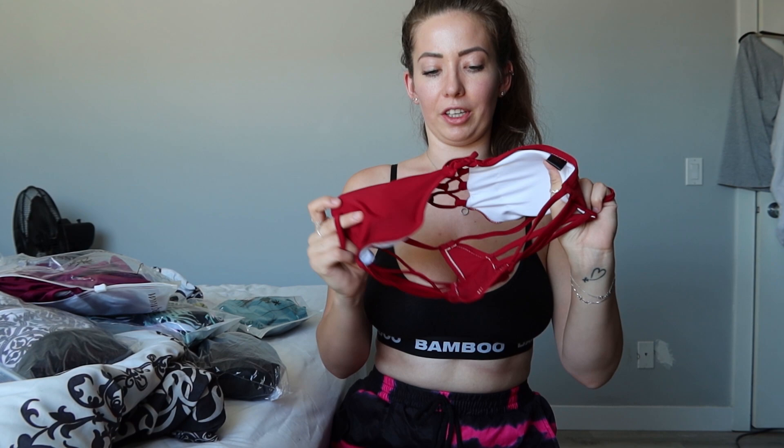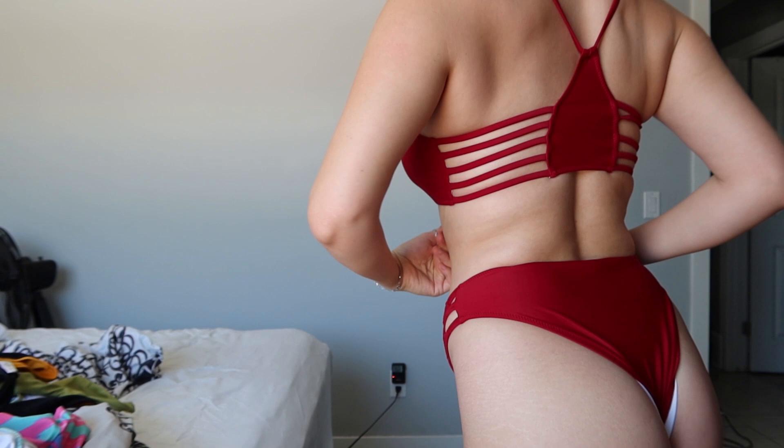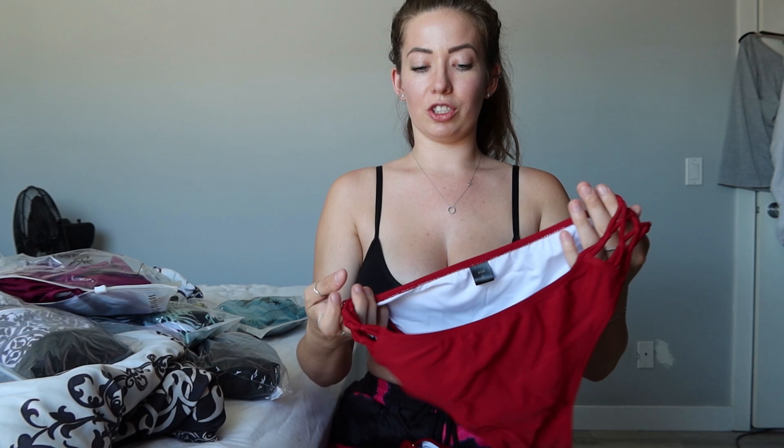This next one looks strappy! The top has a crisscross in the middle and straps going along the back in a racerback style — really cute. I might not recommend the back for everyone, but I do love the design. The bottoms have little knots and a crisscross, which is super cute. These are not high-waisted but they are very cute, and it's a great color — this would be a lot of fun to wear.